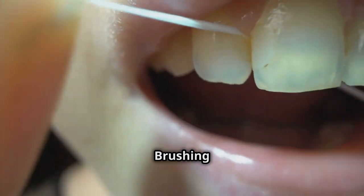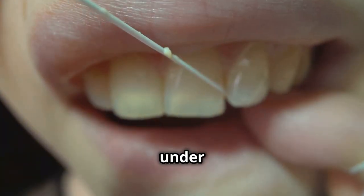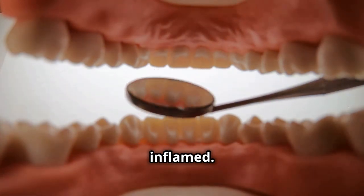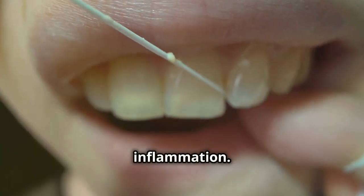Flossing is crucial. Brushing cleans the surface, but flossing removes trapped food and plaque between teeth and under the gum line. These hidden areas can easily become inflamed. Floss daily to prevent plaque from hardening into tartar, a major cause of gum inflammation.